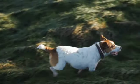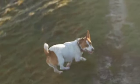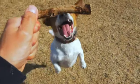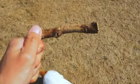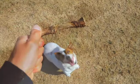Jack Russell Terriers might be tiny but their activity levels are definitely not. These little bundles of fun have a seemingly endless amount of energy and they need a lot of toys to keep them occupied, especially when they're teething puppies.